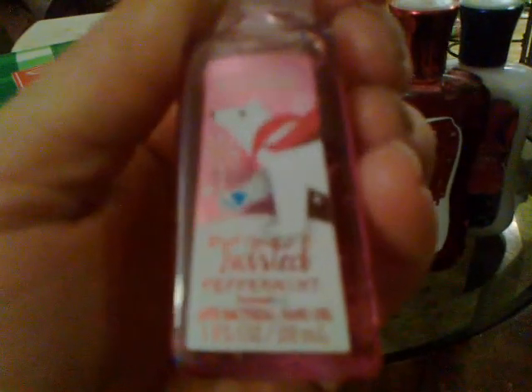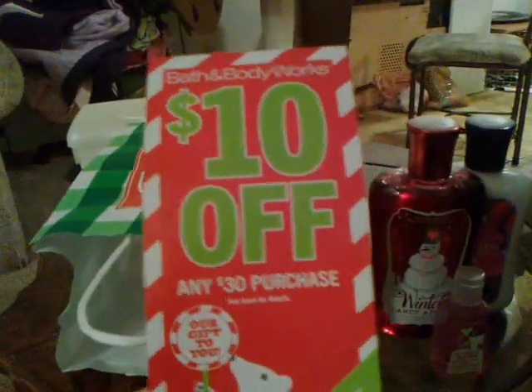And then during my Black Friday haul, I missed seeing this Twisted Peppermint Pocketbac, so I decided to pick it up because I'm starting to really like this scent. And then I got another 10 off 30 coupon.